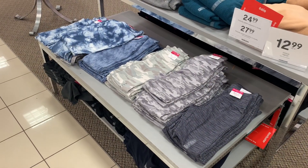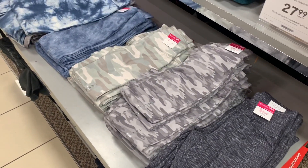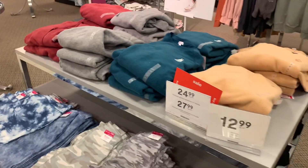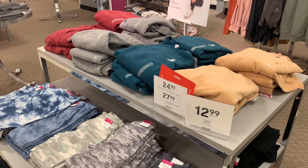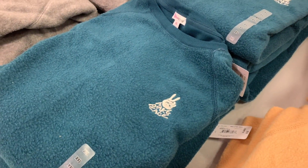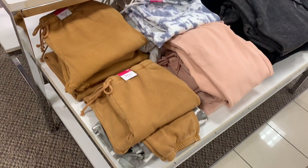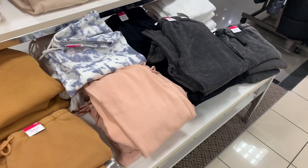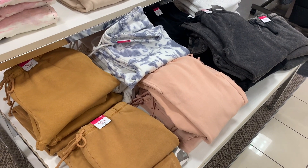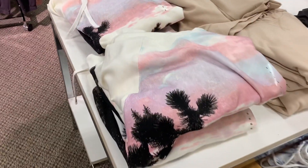They do have some cute Flirtitude leggings over here — this is what I used to buy all the time. They have gray stripe, camouflage, green camouflage, and blue tie-dye. They also have these adorable Flirtitude sweatshirts — one has a little mushroom on it and another says 'Make Peace.' There's more Flirtitude: joggers in camouflage, gold, and acid wash. It looks like they also have a blue-gray tie-dye — I thought that one was so cool.